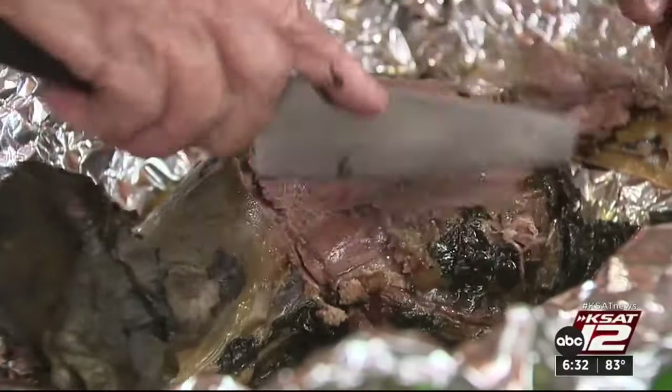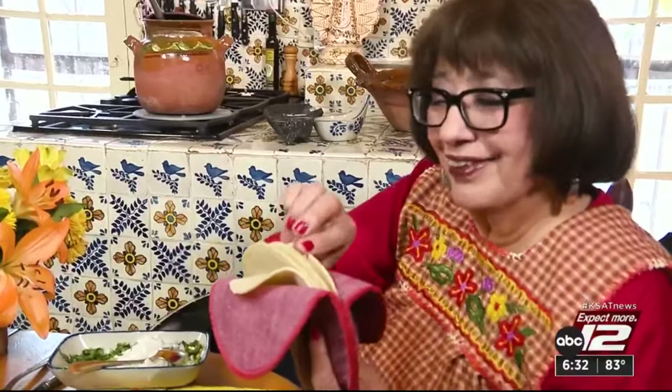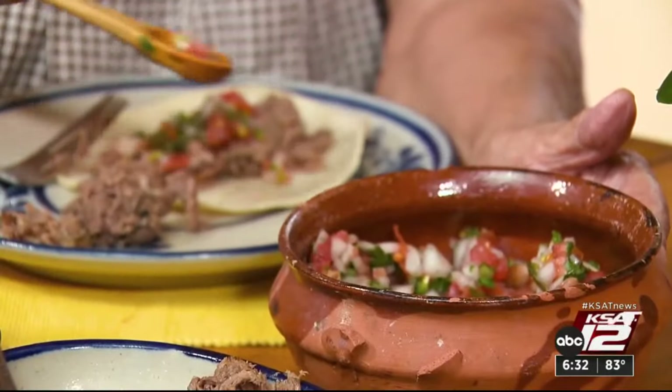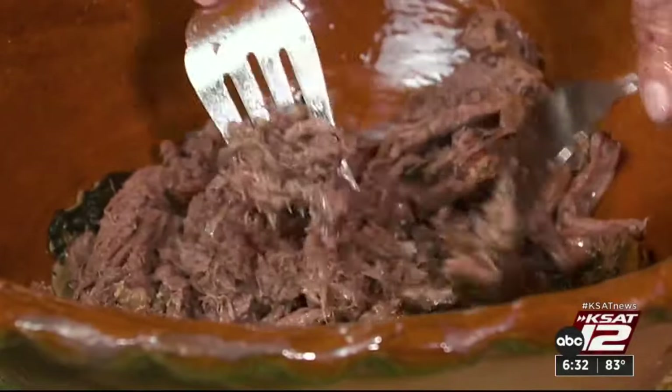Look how tender it is — it just comes apart. It's actually very nutritious, and it has a wonderful, smooth, delicate flavor. Enhanced by a nice warm tortilla of your choice, and of course, plenty of pico de gallo. Yet it's more than the food and the flavor — it represents our culture and heritage. It reflects our history, how we were brought up, where we were brought up, and what we like to eat.